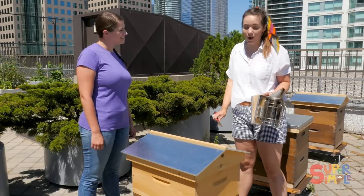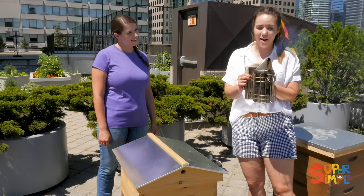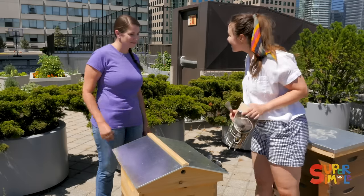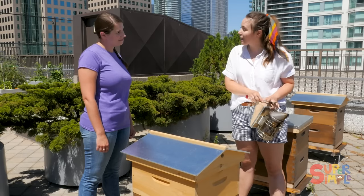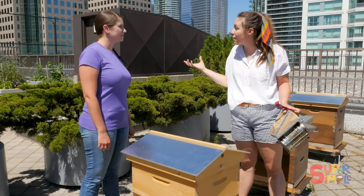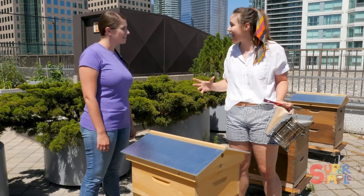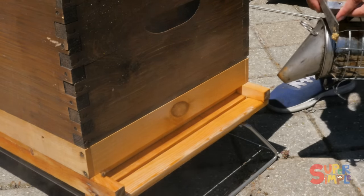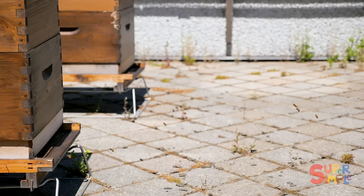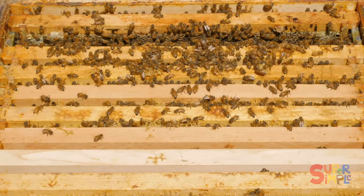So the first thing I always do before I go into a hive is I have my smoker — that's this really fun thing right here. It's like a chimney with a spout. Bees can communicate through smells, and there are guard bees whose job it is to make sure no intruders get into the hive. But if I use this, it covers up all of those smells so the bees don't know that we're going in and we're all friends!